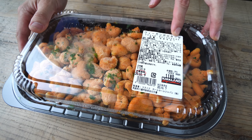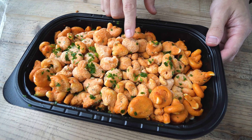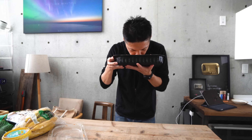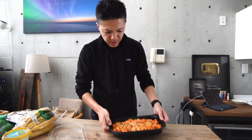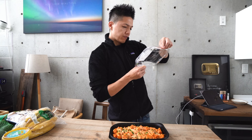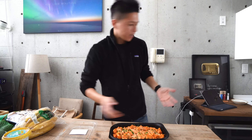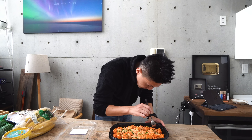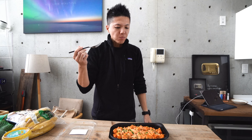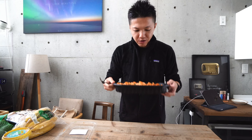Oh, and look at this — vegan bolognese! To be honest, it doesn't actually look good, but you'll never know unless you give it a try. Actually, it smells nice. But how am I supposed to eat it? Take the lid off and put it in the microwave for 10 to 15 minutes. I don't use a microwave, so... anyway, I'll just try it as is. I'm kind of starving. It's half frozen, but it tastes — it's not bad at all!